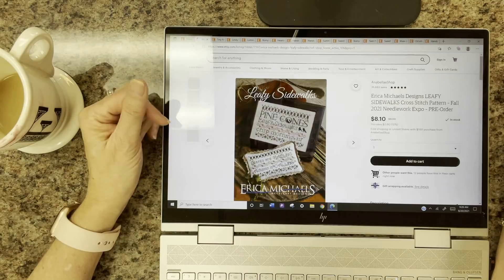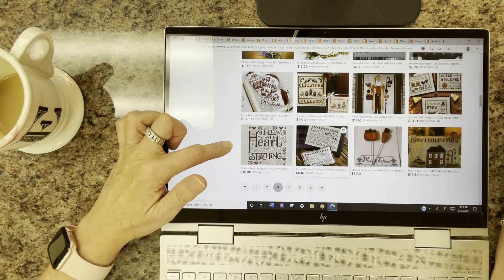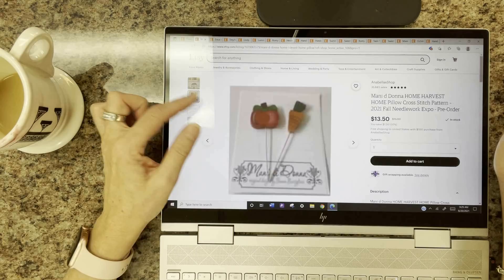Erica Michaels also has Leafy Sidewalks — I wish we had leafy sidewalks in South Florida; we have dead palm fronds. Manny DeDonna has the Home Harvest Home Pillow — beautiful — and matching pins are available to finish it off.